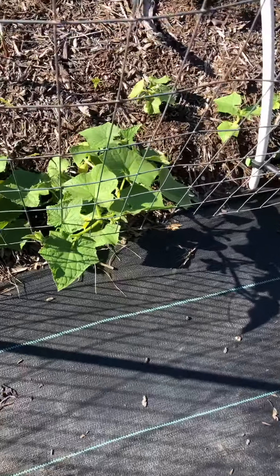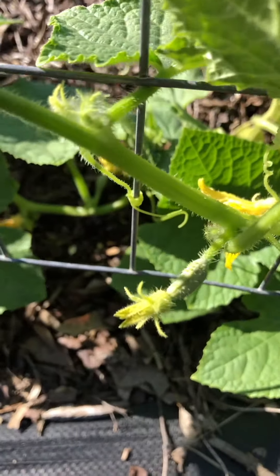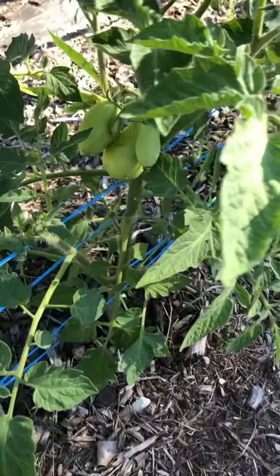Cucumbers have finally hit their explosive growth phase and I even see some little ones forming. The tomatoes are going pretty strong.